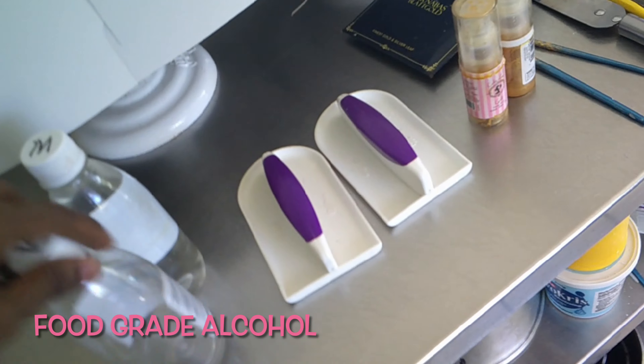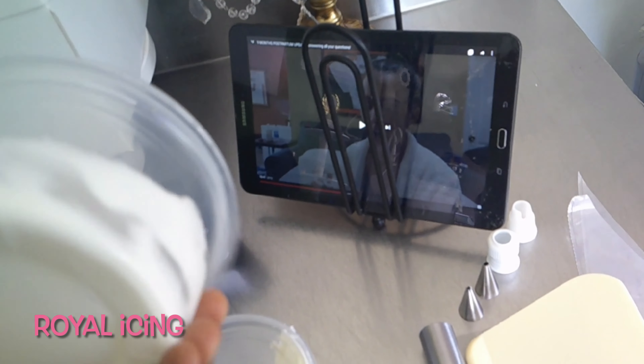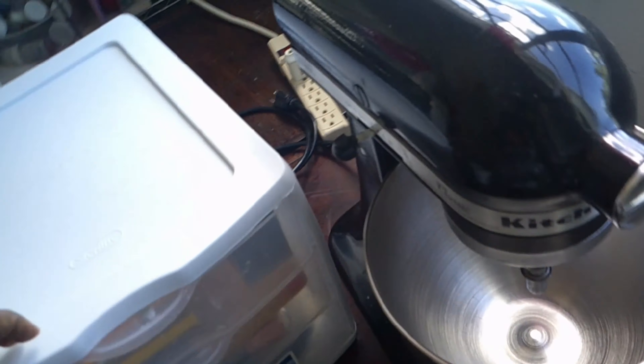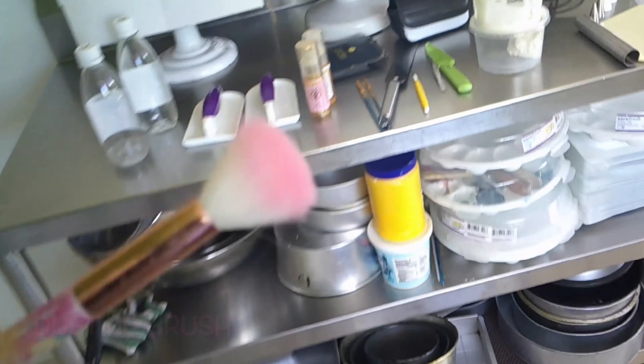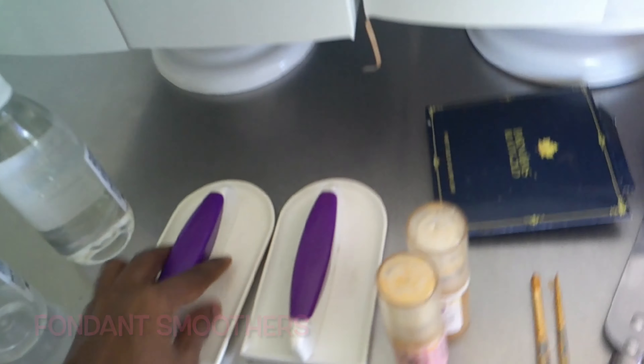So I have some food grade alcohol, the edible gold, brushes, some water, royal icing, my small knife, gold flakes, my needle, my brush so that I can dust off some extra piping, a piping bag, fondant smoothers, battery, and an extra memory card. I'm going to go ahead and pack this.